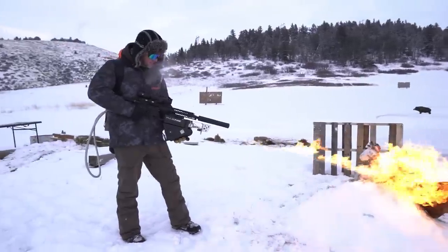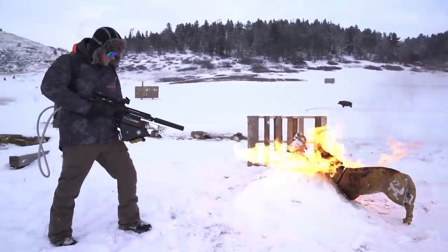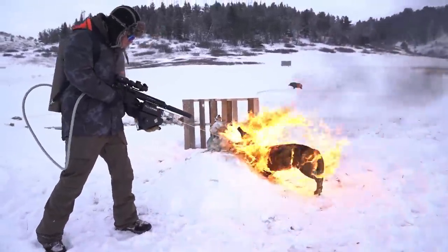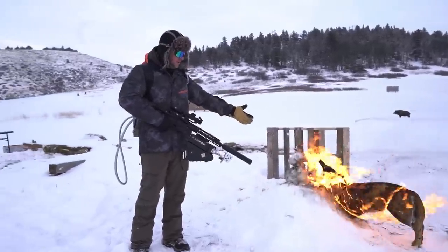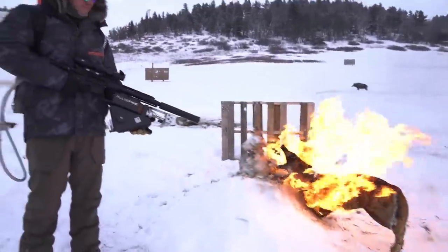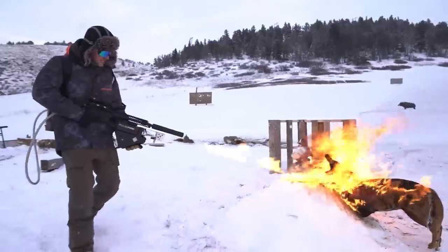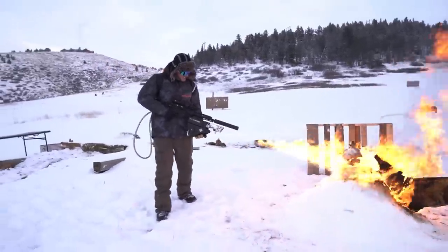Dude, this snowman's tough. Kids, this is what nightmares are made of — rabid, on-fire coyotes coming after you. We'll be right back.